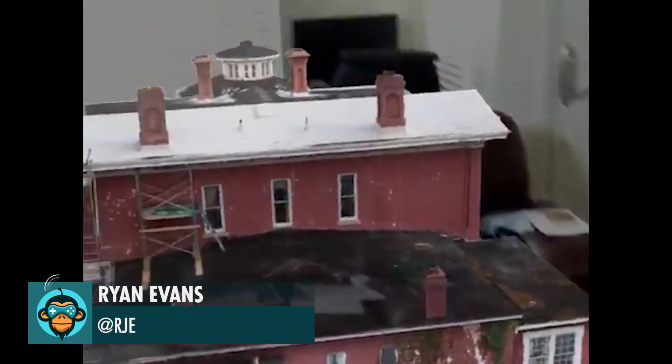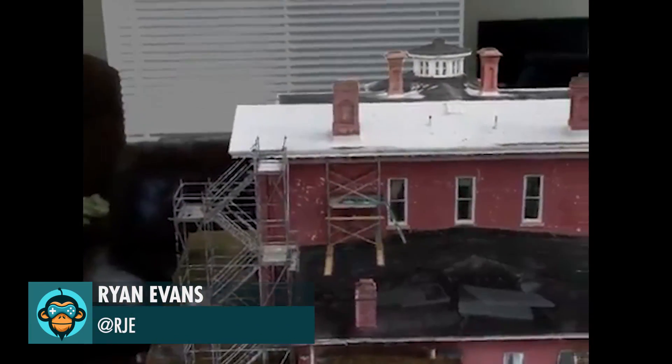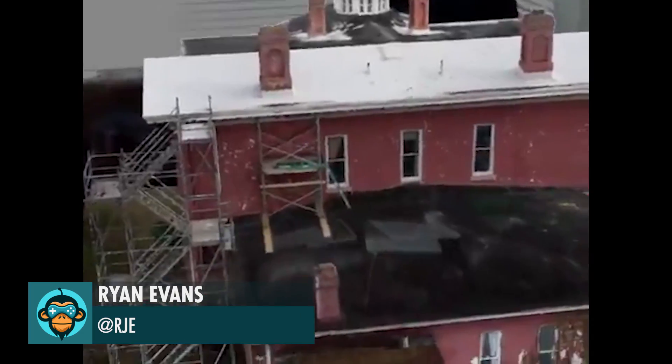Ryan Evans' photogrammetry assets look amazing inside of Magic Leap, especially with the virtual magnifying glass.